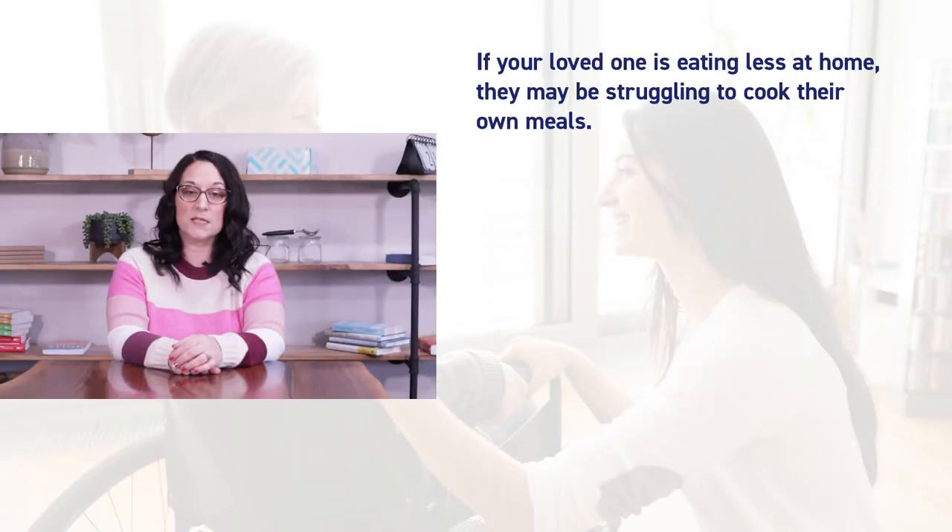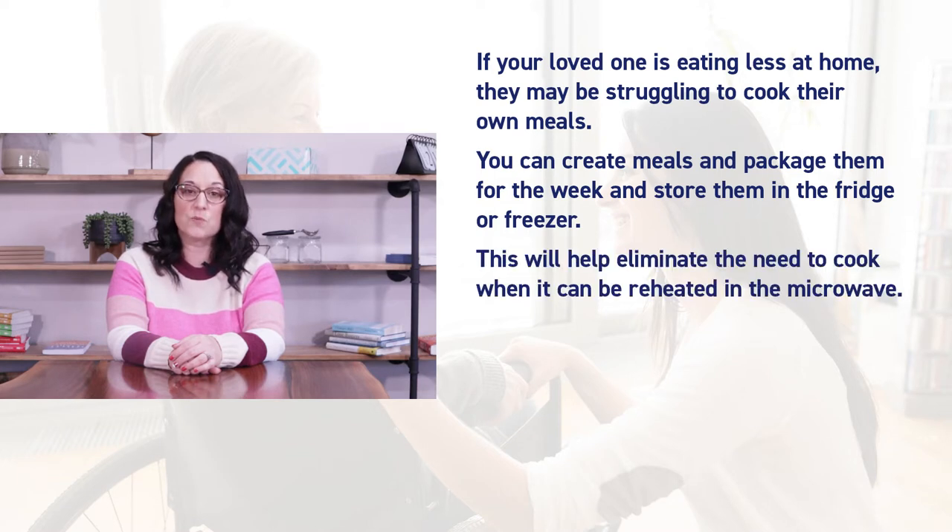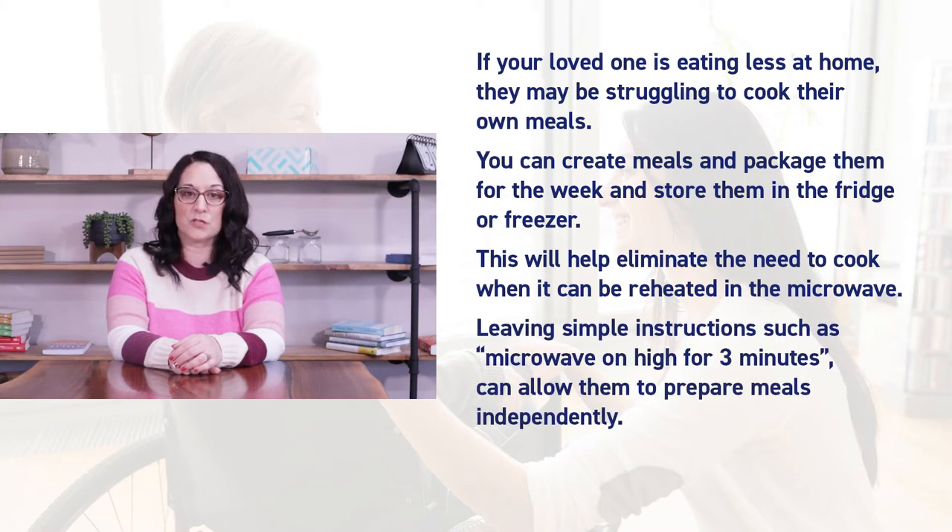If your loved one is eating less at home, they may be struggling to cook their own meals. You can create meals and package them for the week and store them in the fridge or freezer. This will help eliminate the need to cook when it can be reheated in the microwave. Leaving simple instructions such as 'microwave on high for three minutes' can allow them to prepare meals more independently.